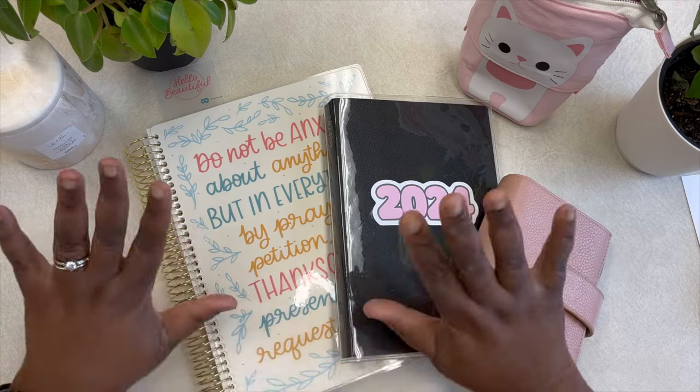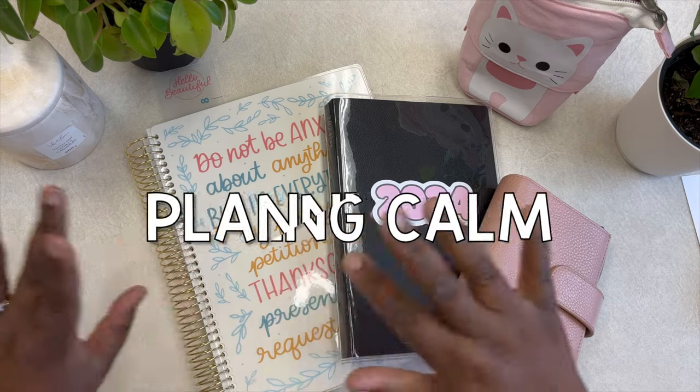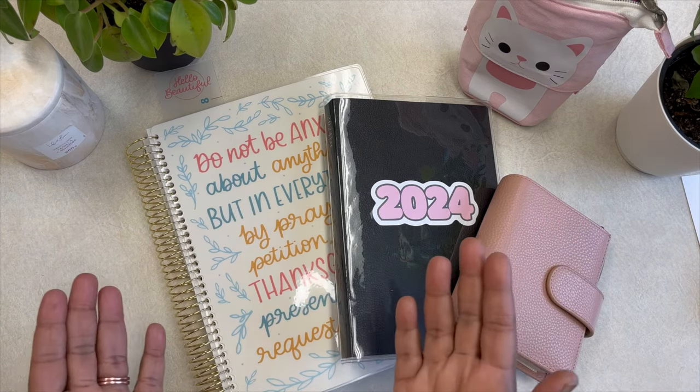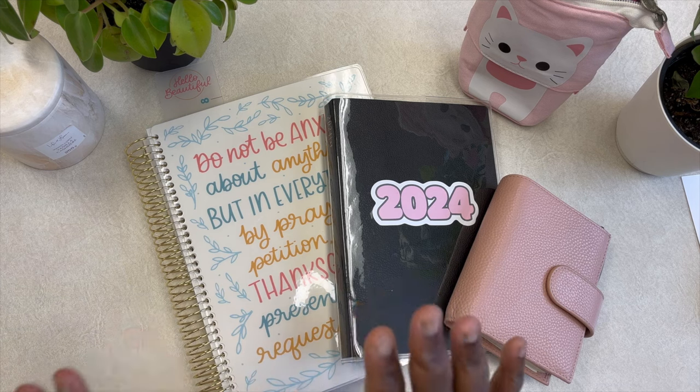Hey, hey planner peeps! Hello and welcome back to my channel. My name is Kat and you're watching Planning Calm. Here in this channel, I love to share with you all the many ways I can help you plan your way to calm and plan a calmer life.